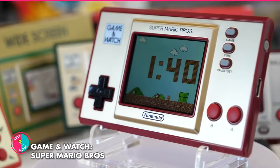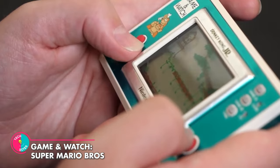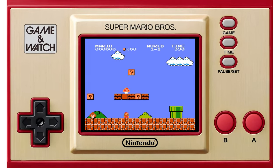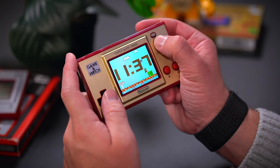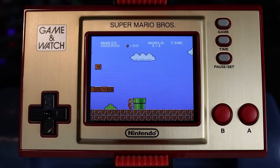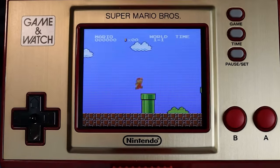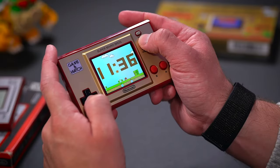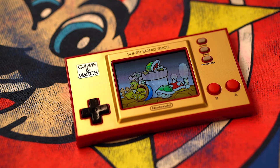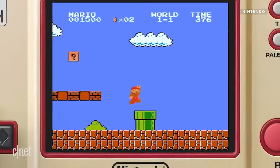Game & Watch Super Mario Brothers. Gamers, check this out. Game & Watch Super Mario Brothers brings back the OG Nintendo vibes with three classic games in one cute and compact unit. It's like a time machine, but way smaller and without the risk of being stuck in the 80s forever. The design is so on point, you'll feel like you're holding a piece of history in your hands. Let's power up and play!